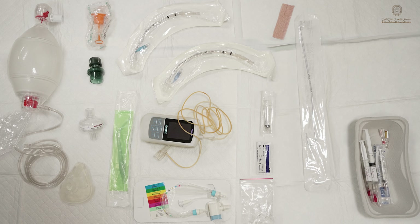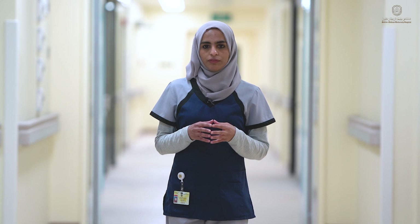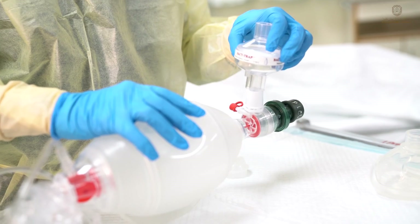Ensure medications including those required for rapid sequence intubation and resuscitation are prepared. In patients with suspected or confirmed COVID, we advise using a video laryngoscope. We assembled the apparatus for bag mask ventilation beforehand, including connecting it to the PEEP valve and bacterial filter.